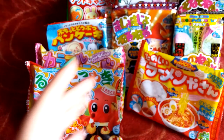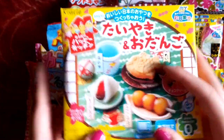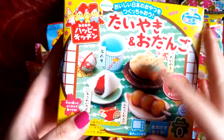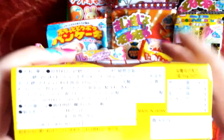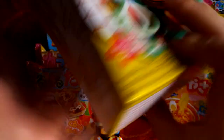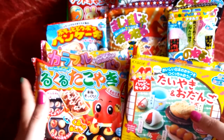Finally, I have one of the most recent Poppin' Cookin' — or Happy Kitchen I should say. It's the Taiyaki Daifuku and Mitarashi Dango Kit, and the expiration date is July 2016. So I think it's about 10 or 11 kits here.